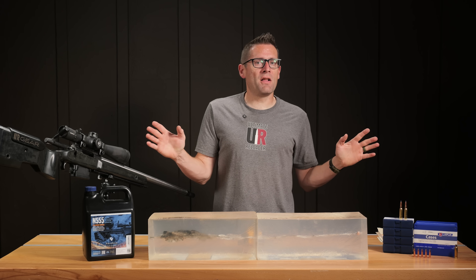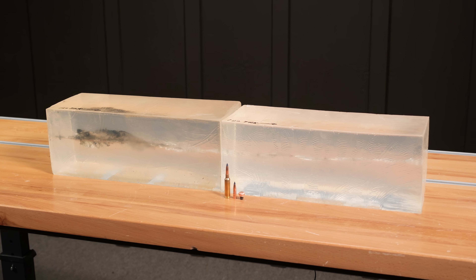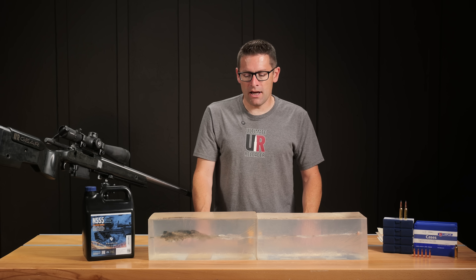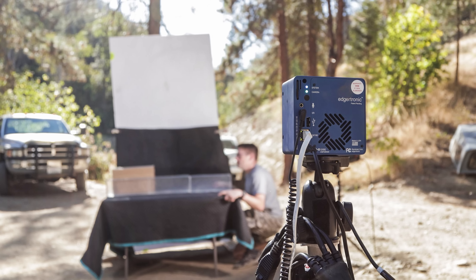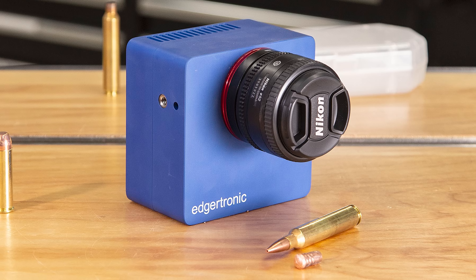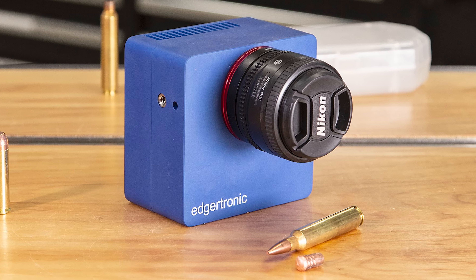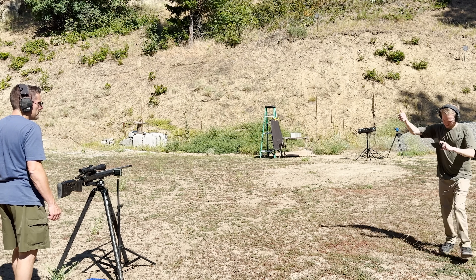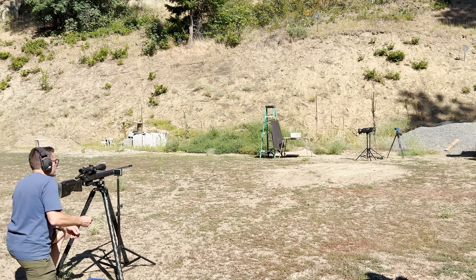Ballistics gel is always really fun to run. We're using Clear Ballistics 10% gel and an Edgertronic SC2 Plus at 5,550 frames per second. It's all about lighting and getting the shot set up correctly.